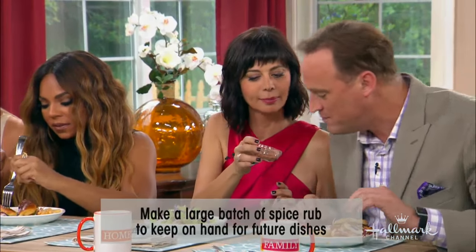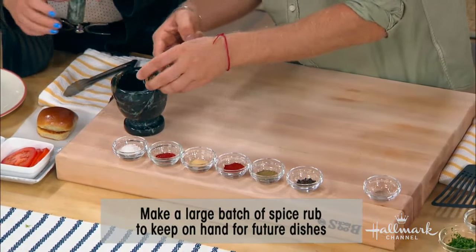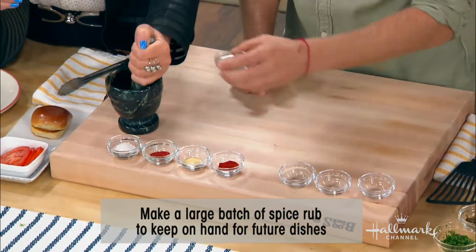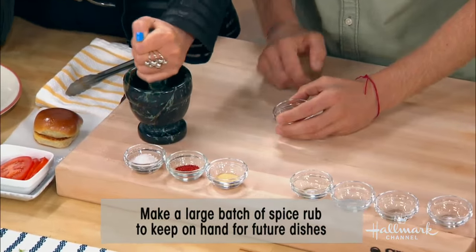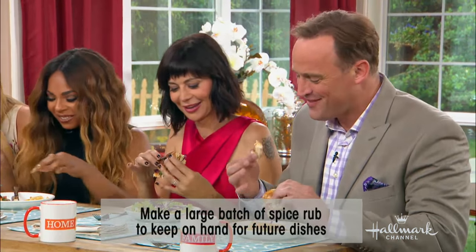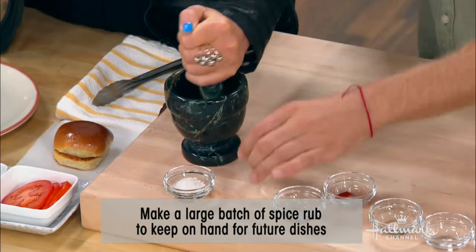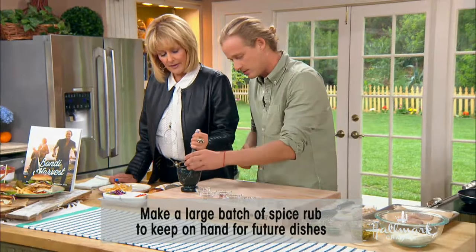The spice mix contains cardamom pod, coriander seed, black pepper, oregano, smoked paprika, garlic powder, and chili — all ground in a mortar and pestle. You can make a big batch and leave it in your cupboard — it works for fish, meat, and all sorts of things.